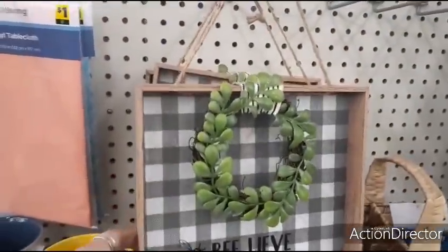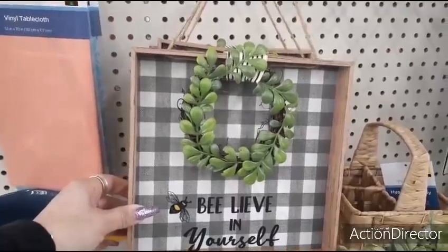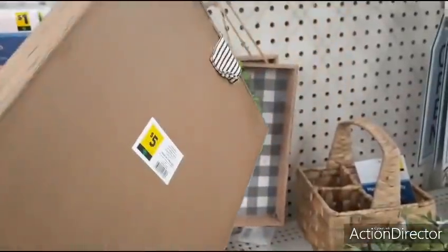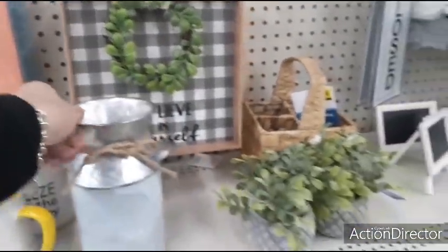You also have 'Believe in Yourself' with the gray and white buffalo check, the little faux wreath and the bee — totally cute — and that is $5.00 as well. That's pretty cute decor for $5.00. I love Dollar General.